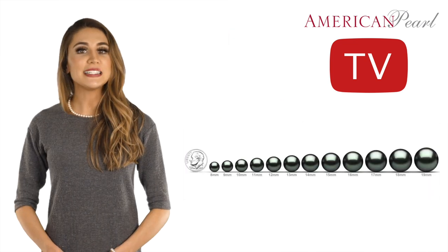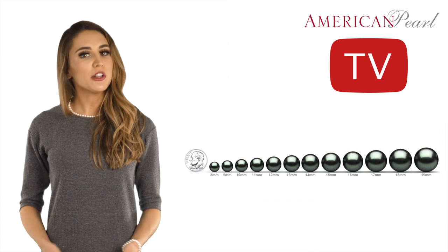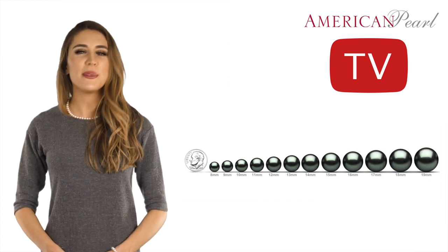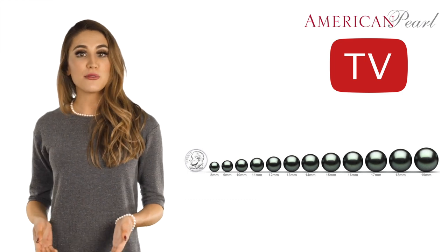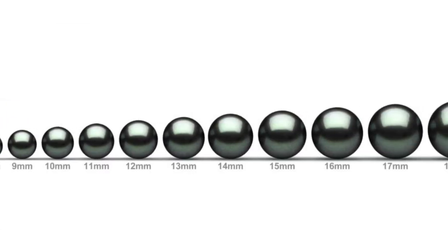Now let's take a look at Tahitian pearl sizes. Black Tahitian pearls range from 8 to 19 millimeters in size, with the average being 13 millimeters. Assuming a round, good quality pearl, size is the most important factor affecting value. 8 to 12 millimeter pearls are the most common sizes harvested. Here on a model, you can see an 8mm to 9mm true AAA quality Tahitian pearl necklace — the pearls start at 8mm on either end and graduate to 9mm in the center. Since the graduation range is 1 millimeter, this is considered a uniform necklace.